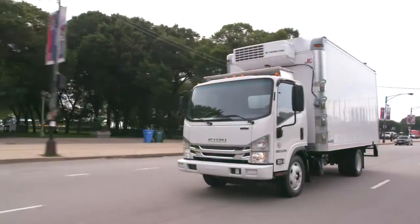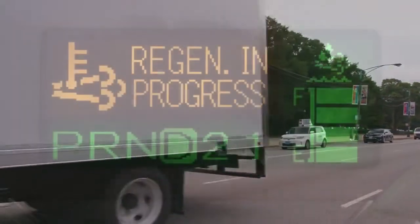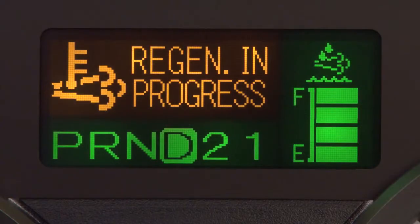If conditions permit, keep driving until regeneration completes, usually about 10 to 20 minutes. When regeneration is taking place, this message will appear in the MID.